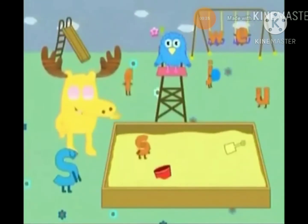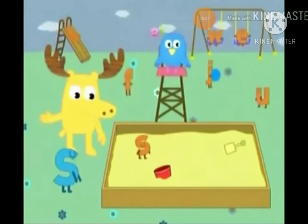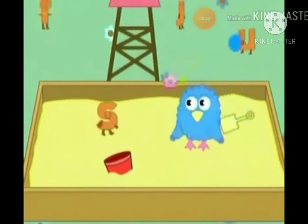Help Z look for Little S! Where is Little S? Right there! In the sandbox! Little S is standing in the sandbox! Sensational!